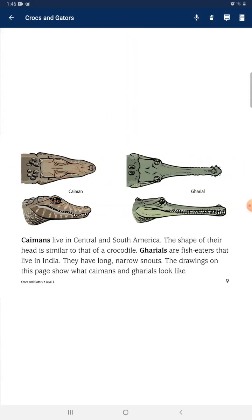Caimans live in Central and South America, and the shape of their head is similar to that of a crocodile. Gharials, the fish eaters, live in India and have long, narrow snouts. The drawings on this page show what caimans and gharials look like.